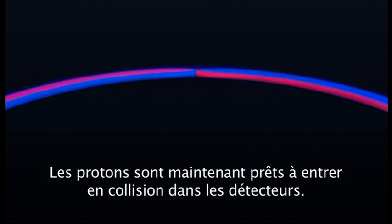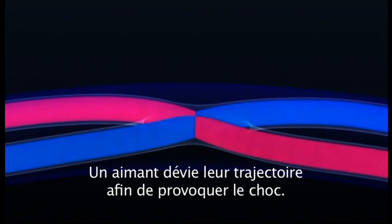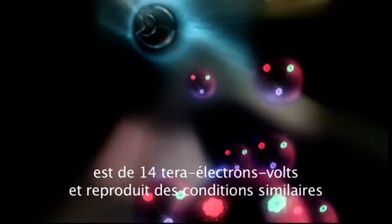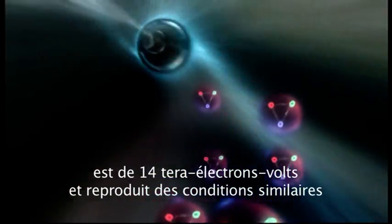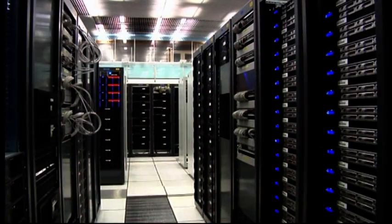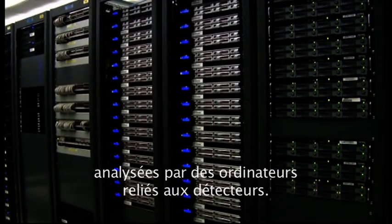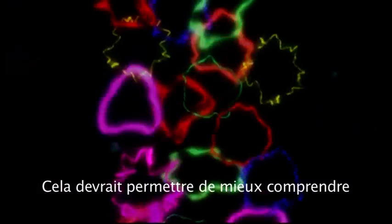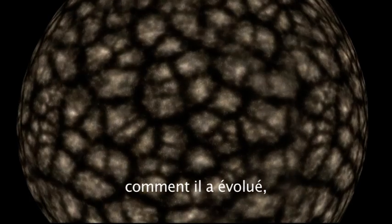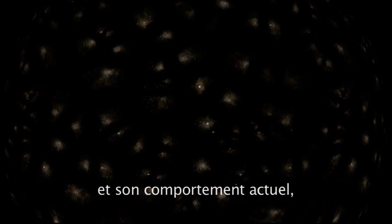Now the protons are ready to collide in the detectors. A steering magnet finally brings them onto a collision course. The total energy of two protons colliding in the LHC is 14 tera electron volts, and reproduces similar states to moments after the Big Bang. Particle tracks from these collisions will be analysed by computers connected to the detectors, and it's hoped these tracks will give a new insight into the very birth of our universe, how our universe has evolved, what governs its behaviour today, and where it's going in the future.